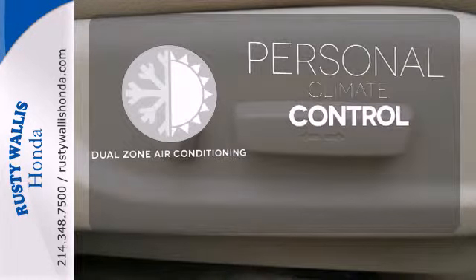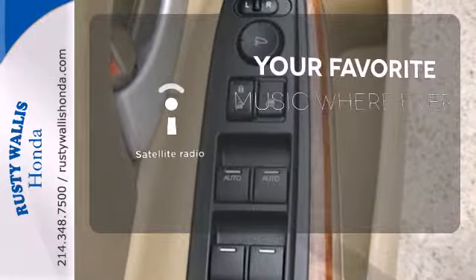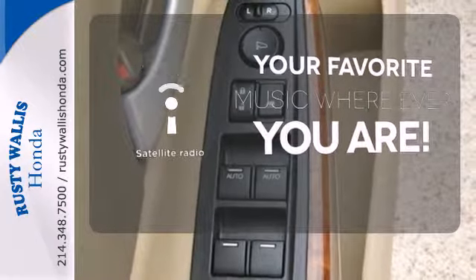No one will complain about the temperature with the dual-zone air conditioning. The satellite radio lets you keep listening to all your favorites no matter where you go.